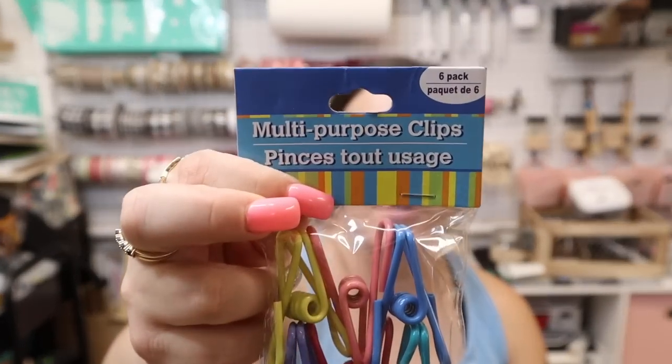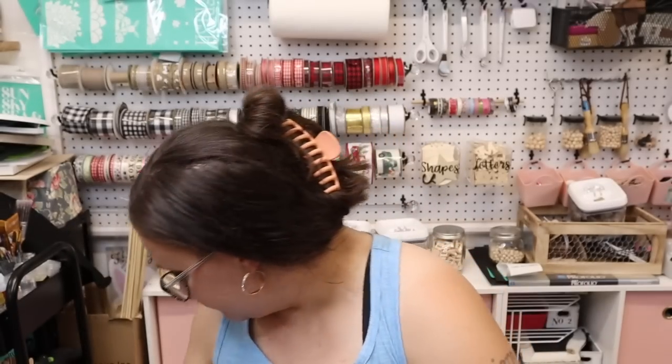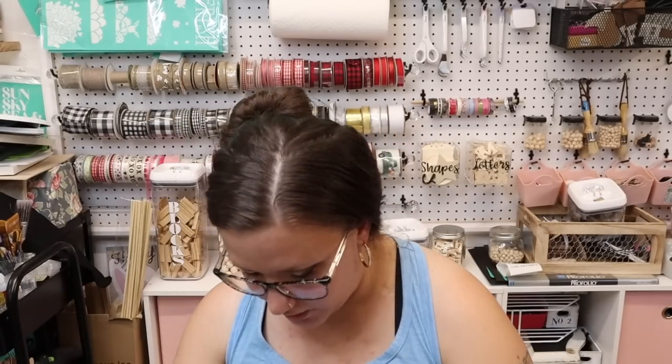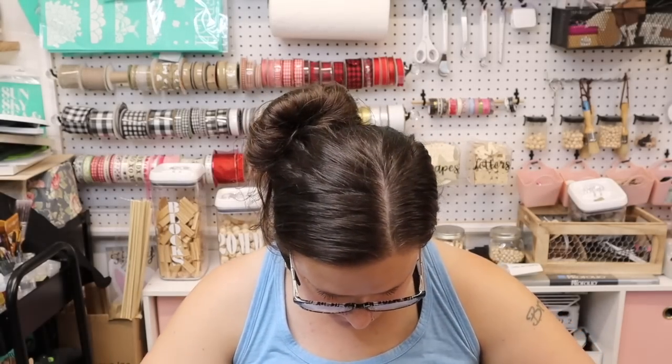I love to have these multi-purpose clips for my craft room — they're actually really good quality. What I like to do with stuff like this that's kind of open at the bottom is just clip it so it doesn't go all over the place when I store it away.